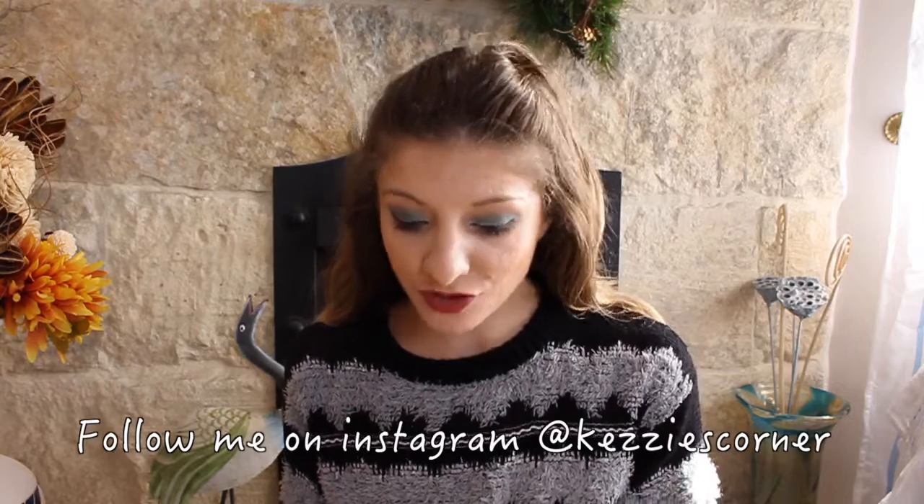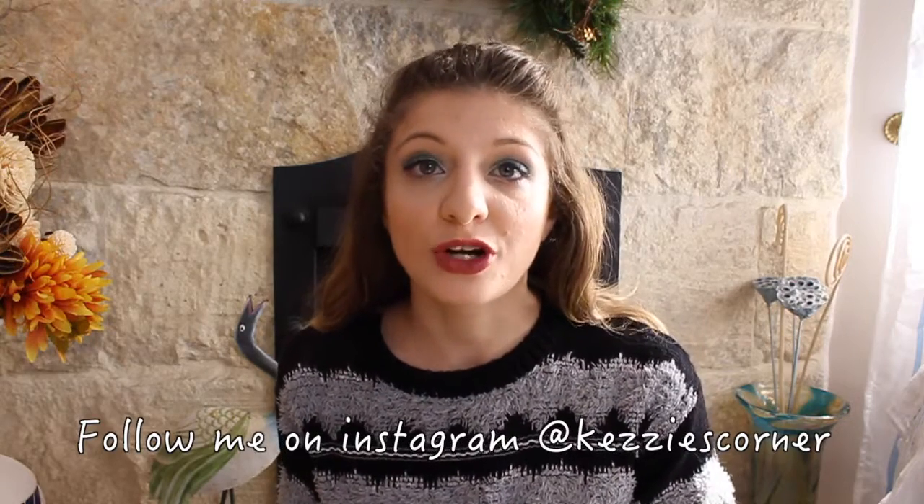Hi guys, it's Kezi from Kezi's Corner. Today's video I'm going to be showing you what I got from the PS Love makeup collection. I'm not the one who chose these things — my boyfriend's father did. I haven't gone to England in so long, and you can get these things from Primark. I have tried some things and will tell you which products I've tried, but there are some things I haven't tried so I can't really tell you if they are good or not.